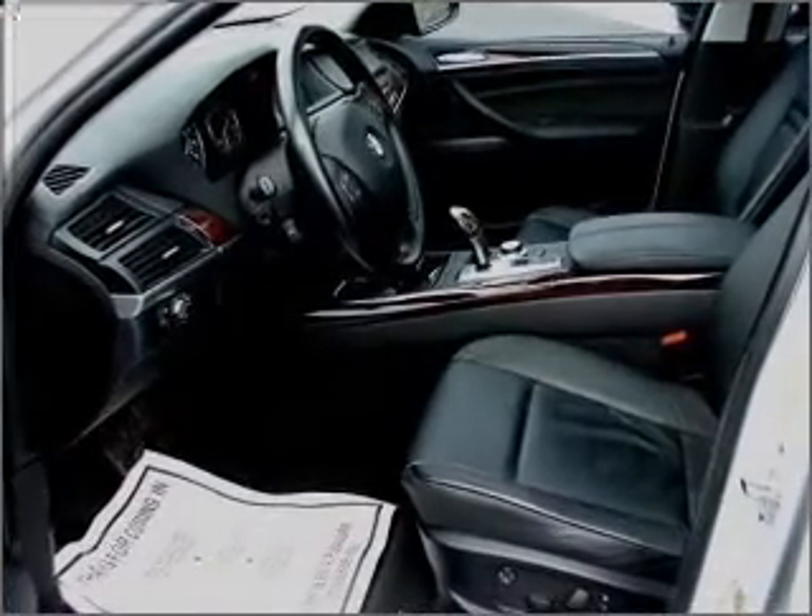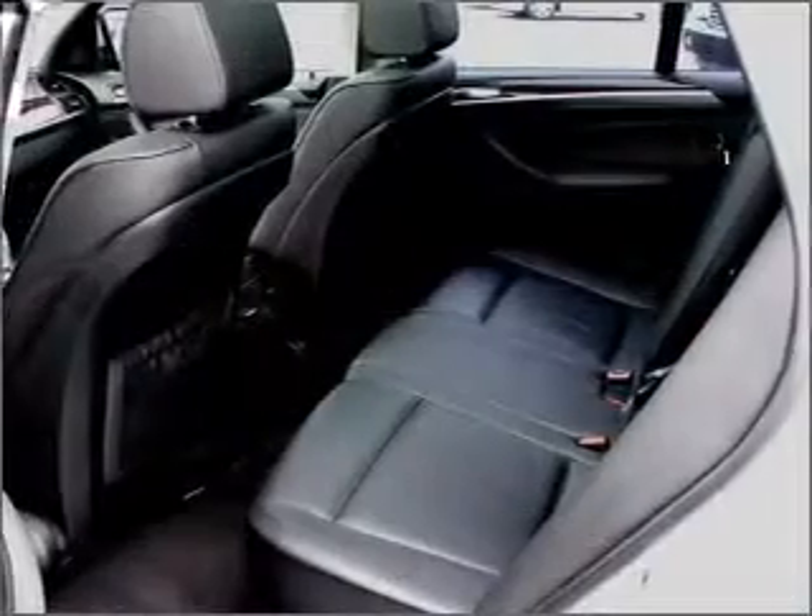daytime running lights. Let us put you in the driver's seat today. Call or click to contact us.